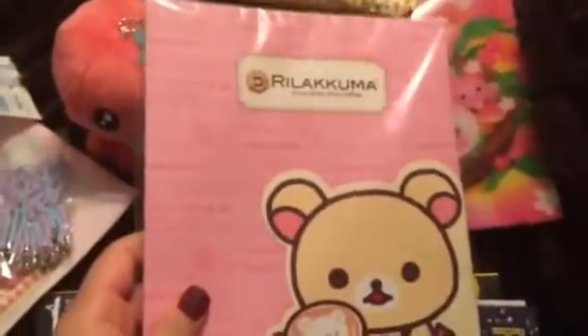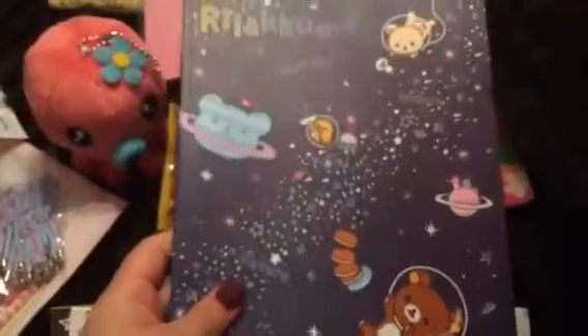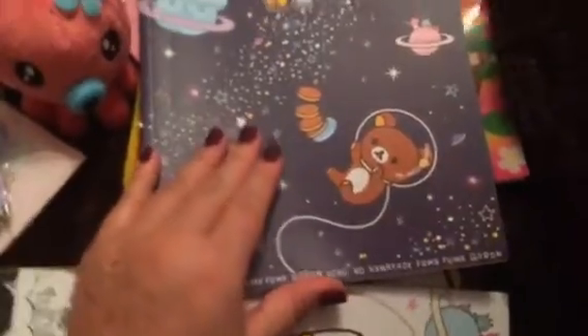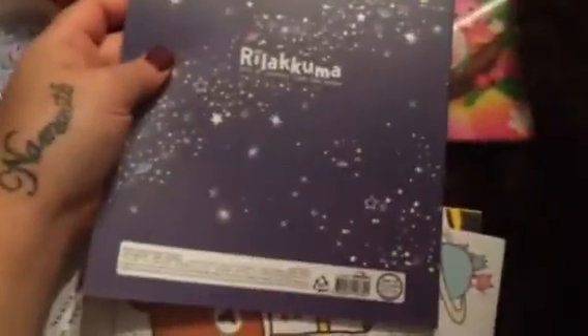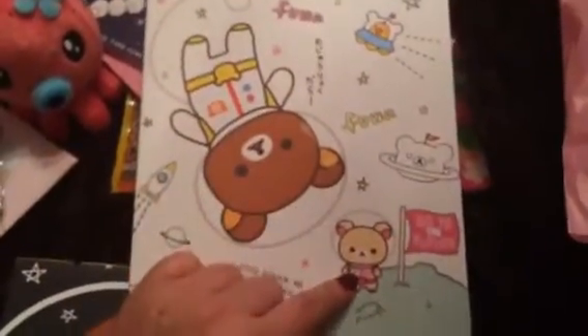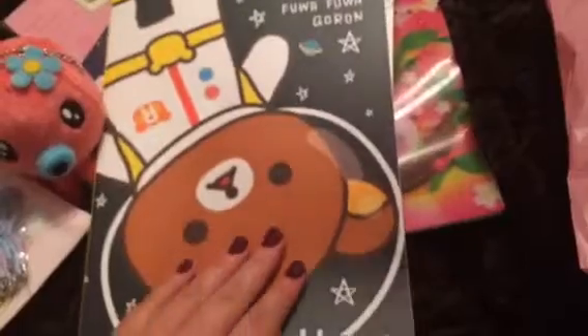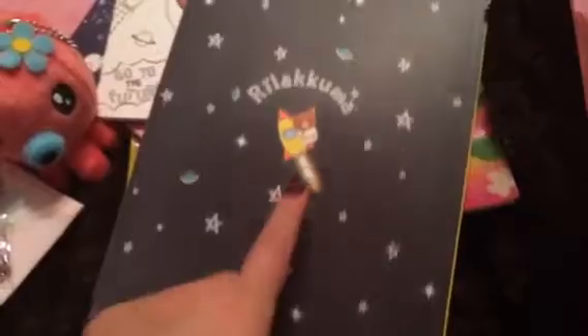And then we also traded for some notebooks. She gave me this Rilakkuma notebook with Korilakkuma because she's my favorite — super cute. And then she gave me these space notebooks, which are super awesome. They are just so cool and super good quality. That's what the inside looks like. And I love this one because little Korilakkuma says 'go to the future.' And there's this one — same design and size — and he's on a little rocket. So I'm really happy about those. Thank you so much, Brittany, for getting me those and trading them with me.